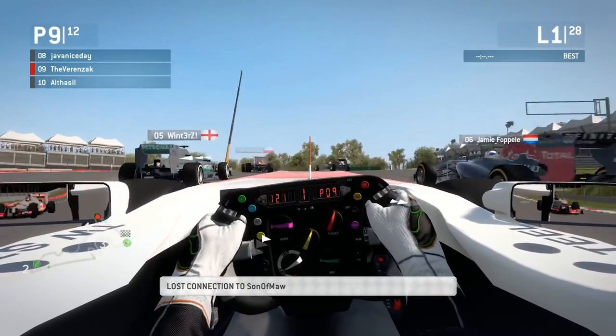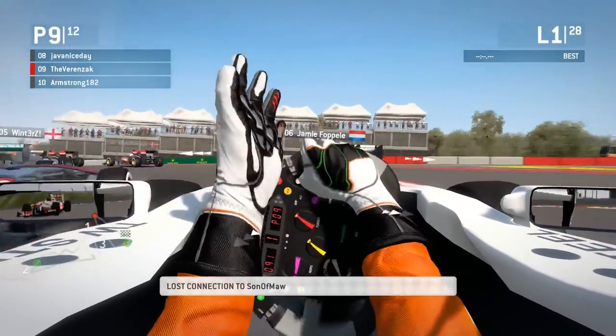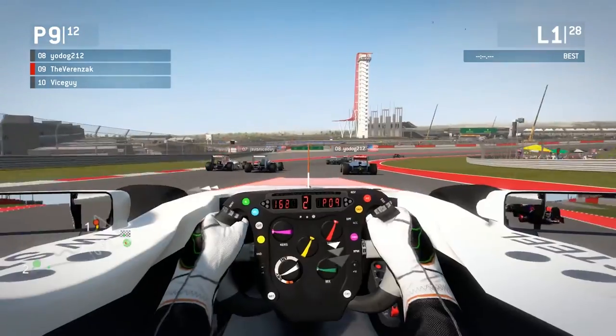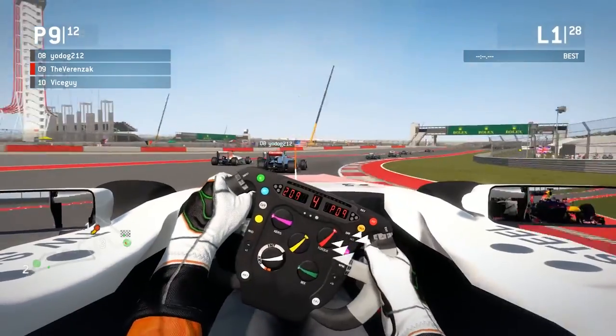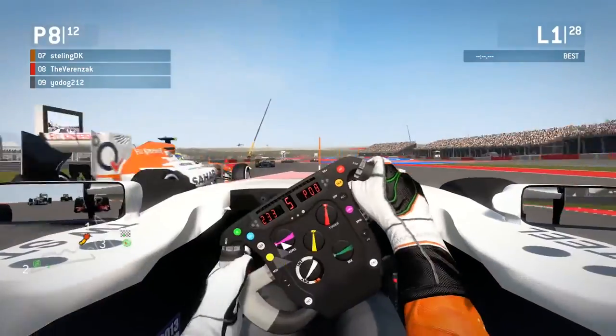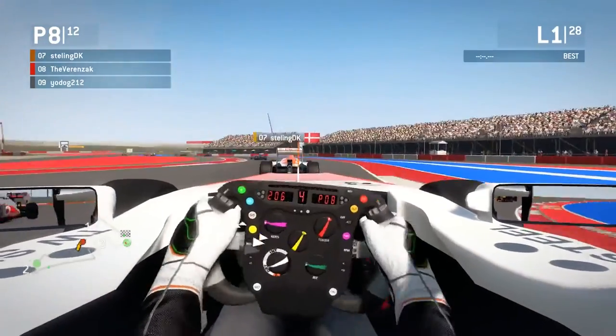Steeding lunging it up the inside there. Oh, and just sandwiched! That was Yodog — classic American, not braking for that corner. They're used to Nascar so they don't brake that often. Steeding DK losing a load of places there though.